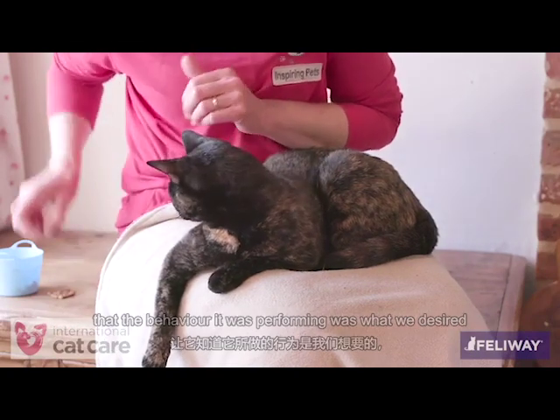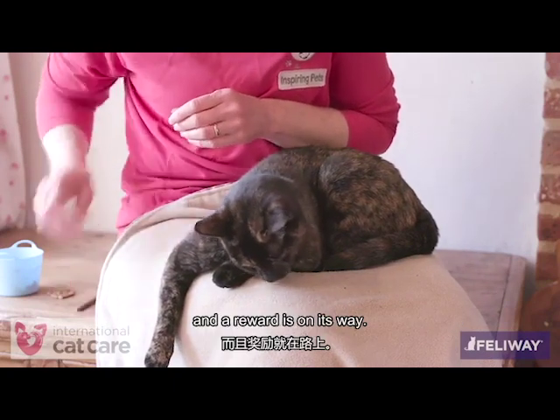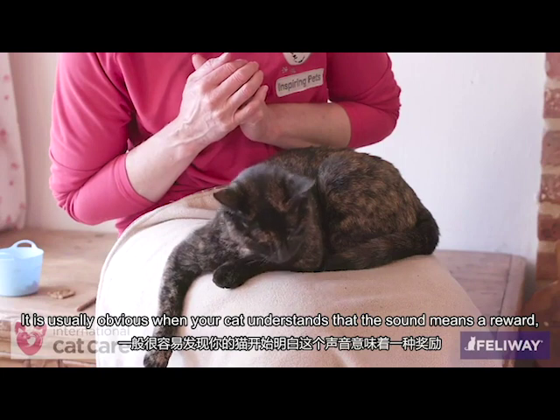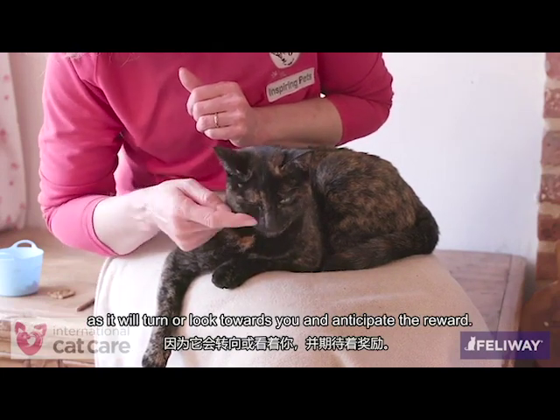We can then use the word or sound to let your cat know the behavior it was performing was what we desired and a reward is on its way. It is usually obvious when your cat understands that the sound means a reward, as it will turn or look towards you and anticipate the reward.